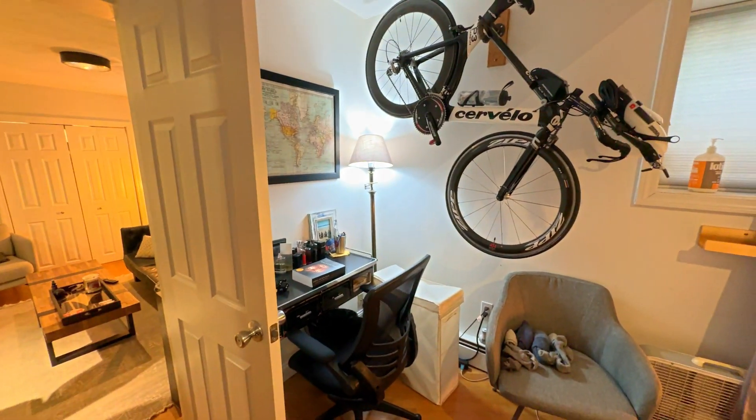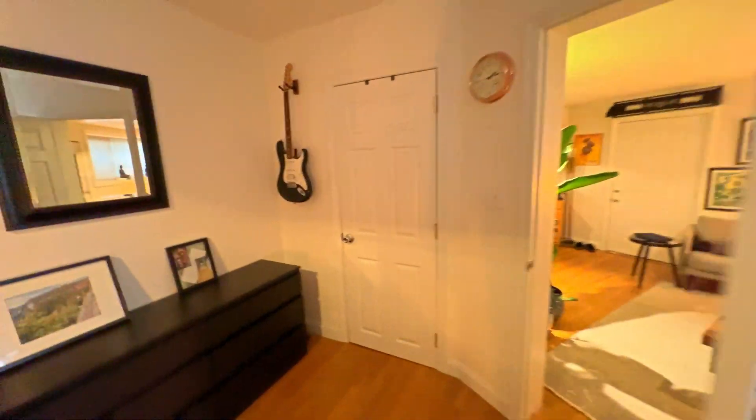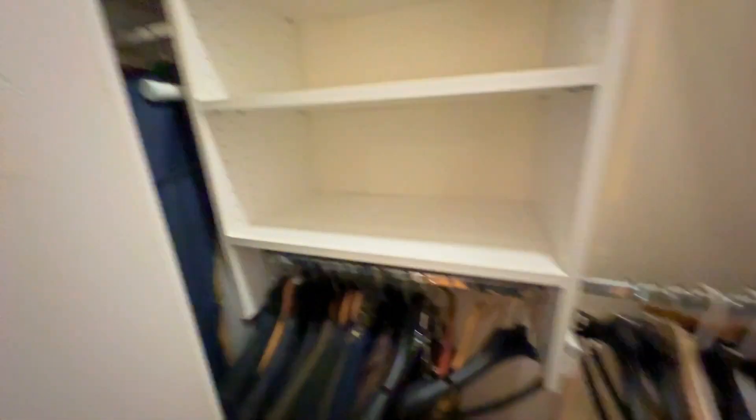So he's got his little office here. And then you have a great big closet here too. It's pretty deep.